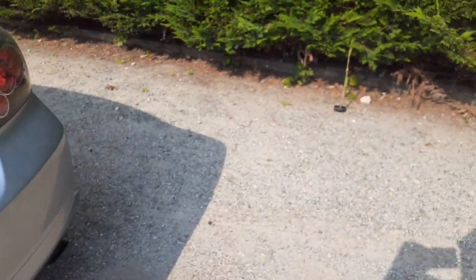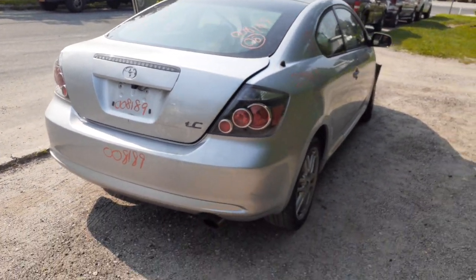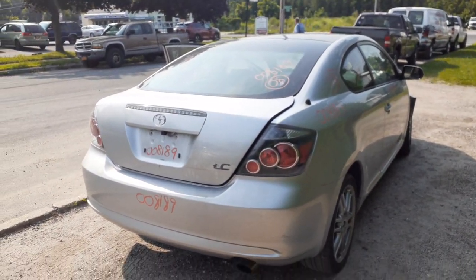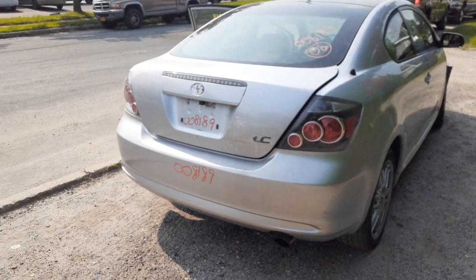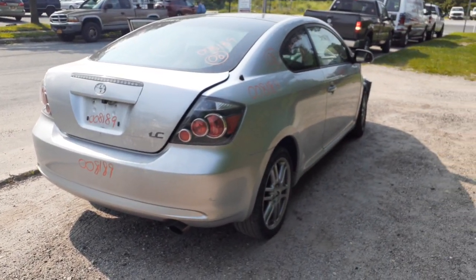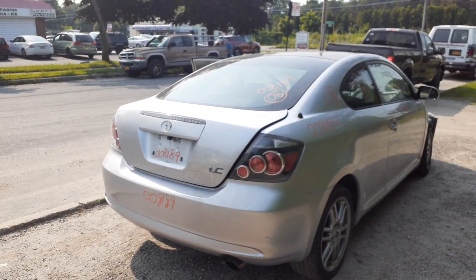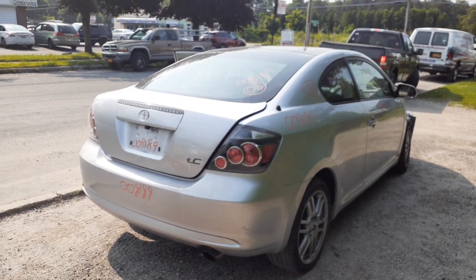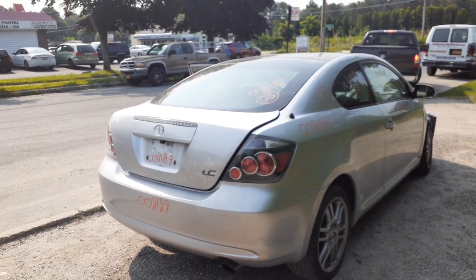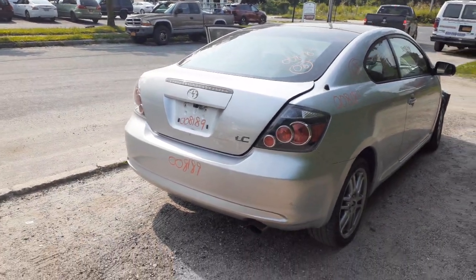So, last but not least, we've got a 2008 Scion TC, 2.4 automatic, stock number 8189. If you need any parts from this vehicle, give us a call at 888-748-5924. We're available Monday through Friday 8 a.m. to 5 p.m., Saturday 8 to 3. If you can't reach us during business hours, find us online 7 days a week, 24 hours a day, 365 days at allamericanautorecords.com.